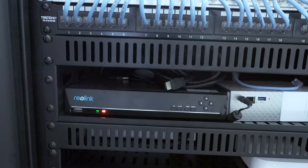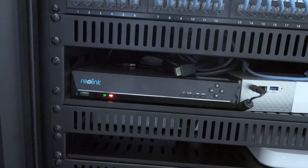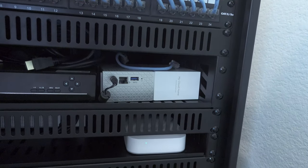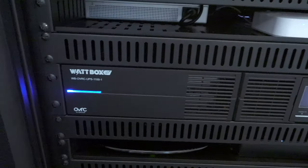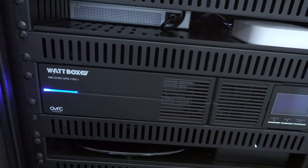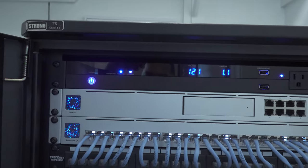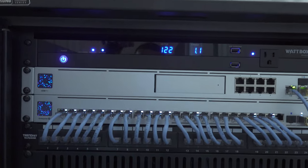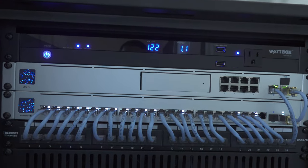I have a Reolink NVR for about six or seven cameras around my house, and a My Cloud Home network storage drive. There's also a Watt Box UPS — if the power cuts out I still have power to some devices for a while. That came in handy during the freeze that hit Houston back in February. The unit at the very top is basically a controller and status display for that Watt Box, with USB ports for charging and an outlet.